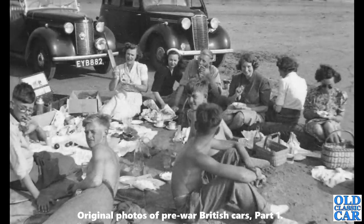A huge picnic scene on the beach somewhere, with two cars in evidence. On the left is an Austin 8 Tourer, about 1939, and next to that is a Vauxhall — probably a Vauxhall 12 or a 14. Looks like everyone's having a lot of fun.